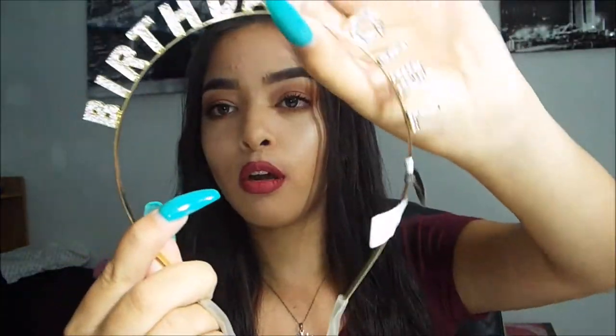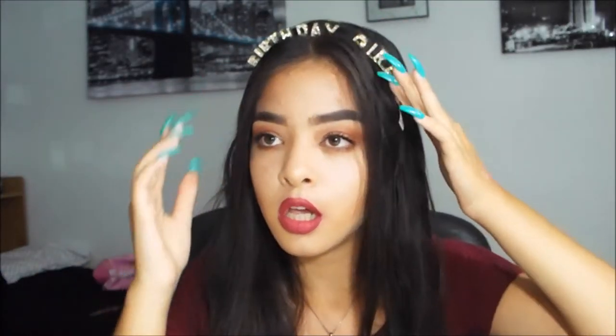So the first thing I got is from Charlotte Russe, my favorite store. My birthday is coming up this month on August 18th, so I just decided to get me this crown. It's super cute and it says 'Birthday Girl' in gold. Let's see if I can get it on my head — it says 'Birthday Girl' and I really like it. I think it's super pretty and I can't wait to wear this on my birthday. It kind of reminds me of cat ears but it's super cute.